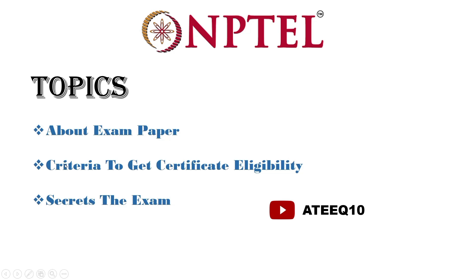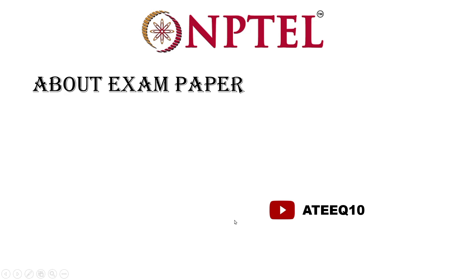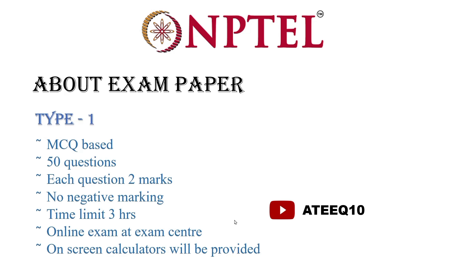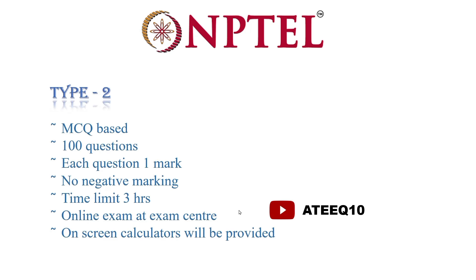There are mainly two types of exam. In Type 1, you may get MCQs — 50 questions, each question carries two marks, no negative marking, time is three hours, it is an online exam, and calculators will be provided on your screen. In Type 2, there will be 100 questions. You may get either type 1 or type 2, and you need to attend whichever you get.